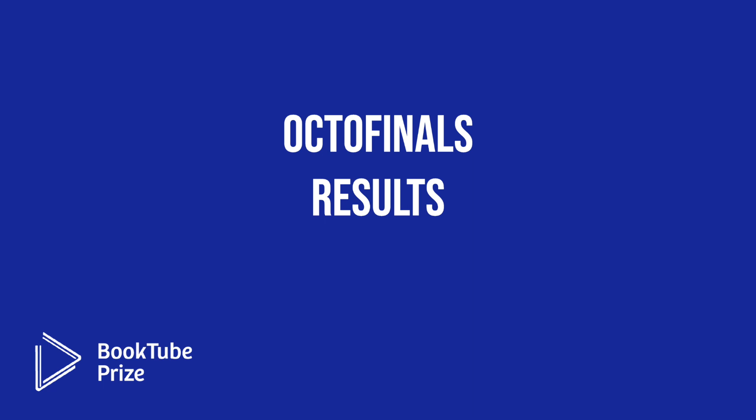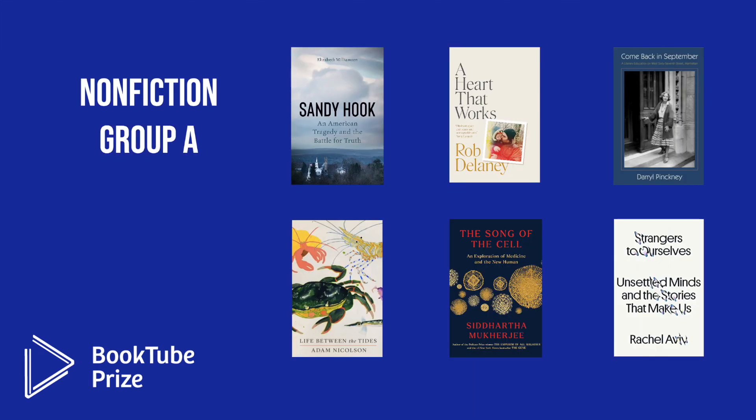Okay, that's enough for the administrative business. Let's get to the Octofinals results. We'll begin with nonfiction.